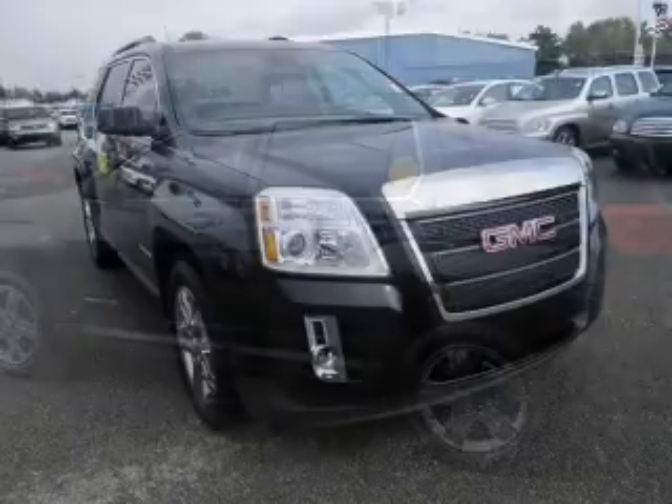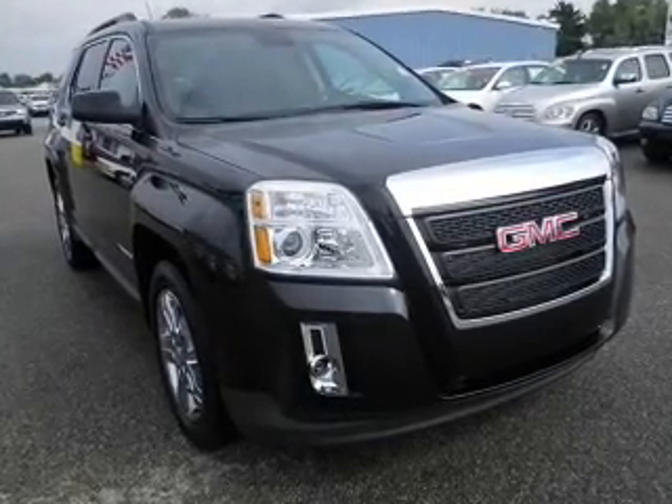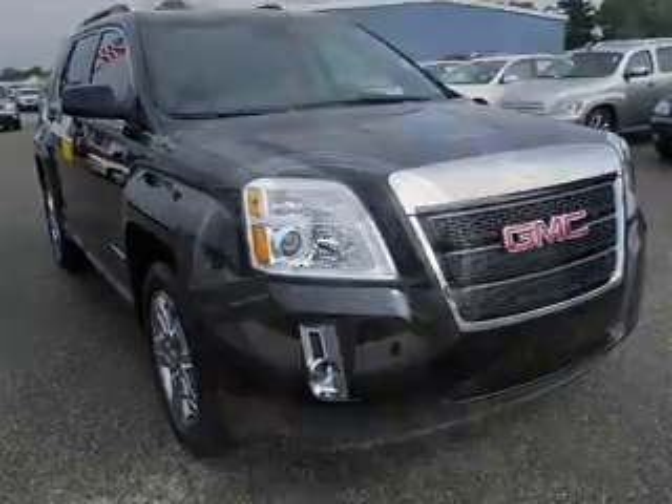Savor your listening experience with the premium sound system. Brake safely with the anti-lock braking system. Memory settings are just one of the extras.